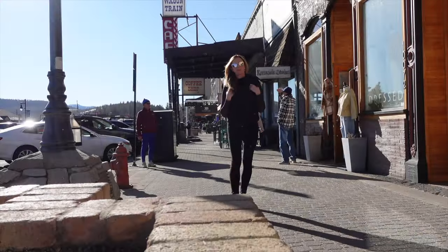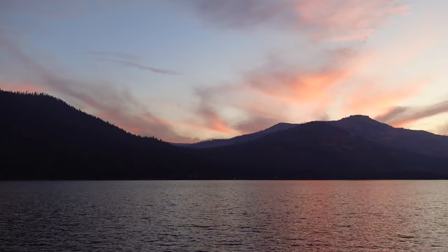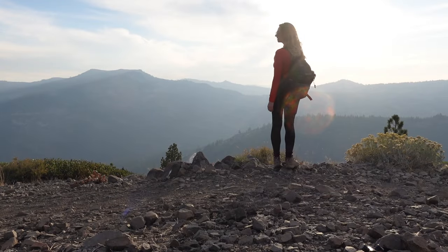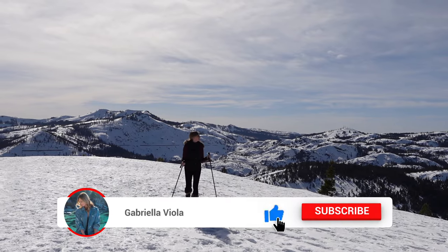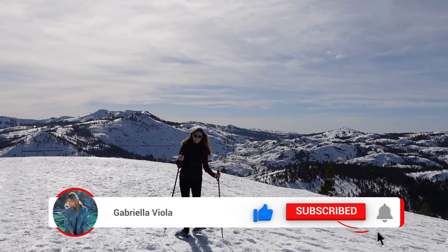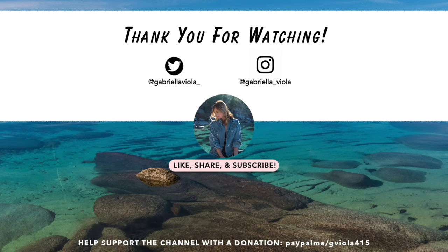I hope you enjoyed my guide to Truckee, California. On this channel, I create lots of videos on Lake Tahoe and the surrounding area, so if that's something you're interested in, go ahead and hit that subscribe button. That's all for now, and I'll see you in the next video. Bye guys!